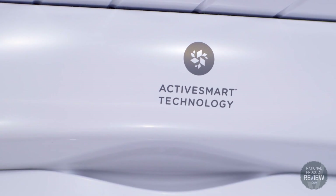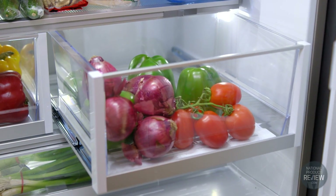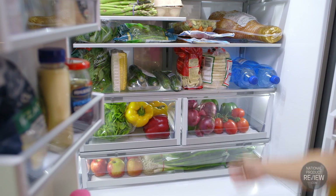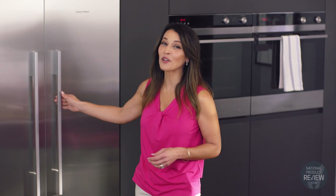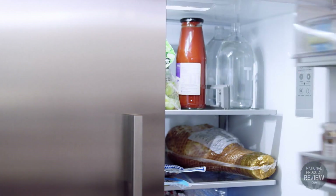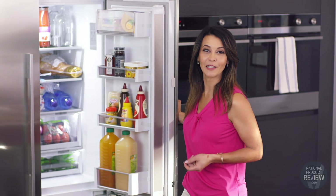ActiveSmart is a fantastic feature. It helps keep your food fresher for longer by intelligently adjusting the airflow inside the fridge to stabilise temperature. In an energy-conscious household, you'll love ActiveSmart because it adapts to cooling and defrosting based on your daily fridge use.